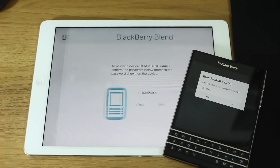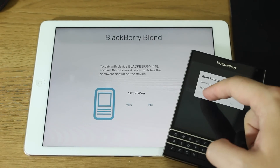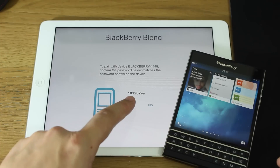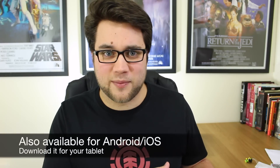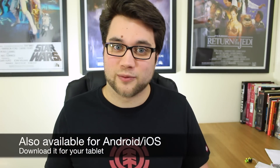When you first open it up, you have to go through an initial setup period to pair your phone with the Blend software on your computer. You have to put in a passcode to confirm that this is your device and your computer, and that you're allowing them to work together.